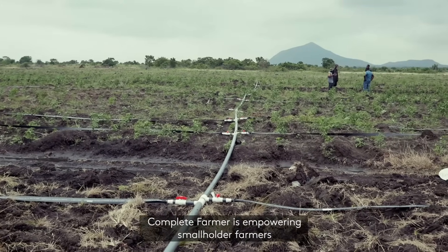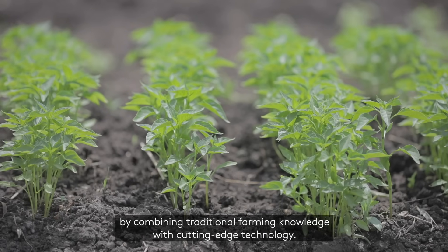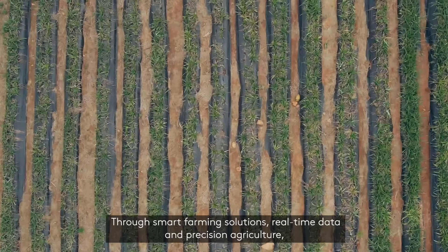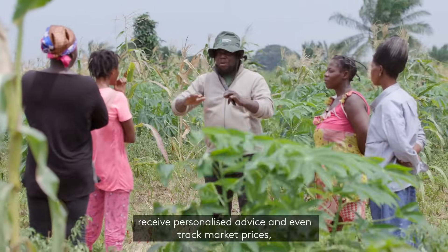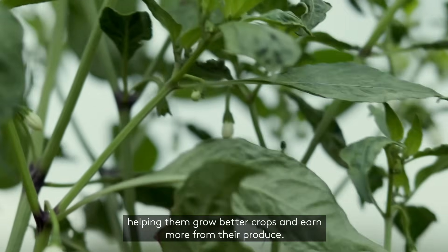Complete Farmer is empowering smallholder farmers by combining traditional farming knowledge with cutting-edge technology. Through smart farming solutions, real-time data, and precision agriculture, farmers can access real-time weather forecasts, receive personalized advice, and even track market prices, helping them grow better crops and earn more for their produce.